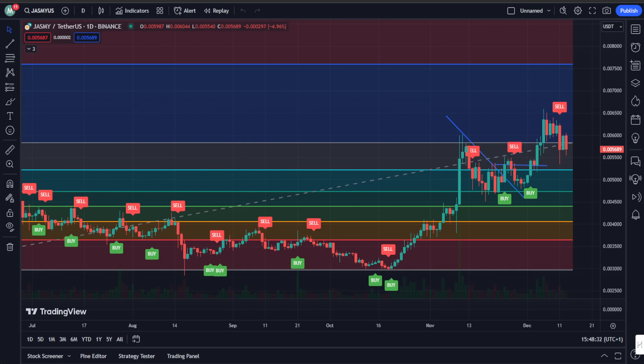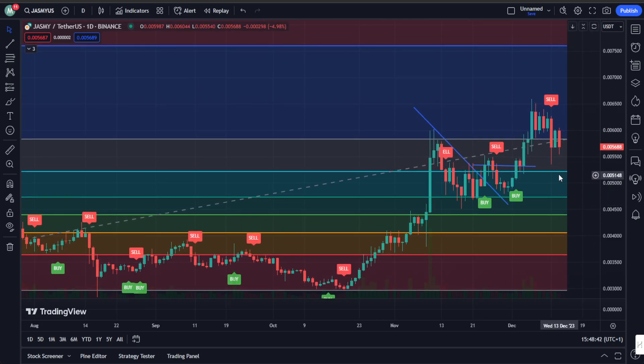In our last Jasmine analysis, we highlighted the critical support line at the 0.004 level — right here on the chart. During the flash crash, we wicked right to that support, showcasing its importance. The quick recovery and the absence of a daily candle close below that support line really screams bullish.